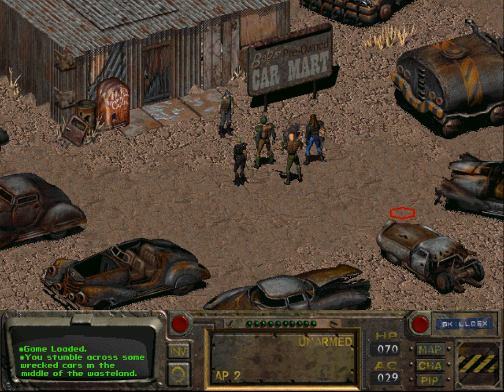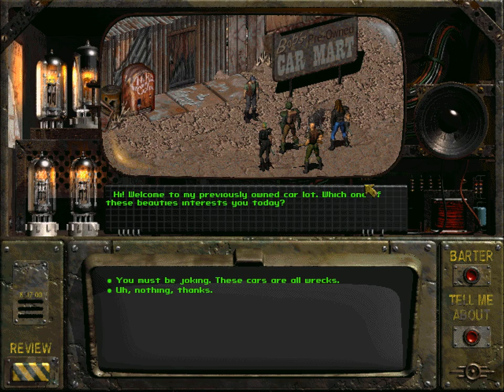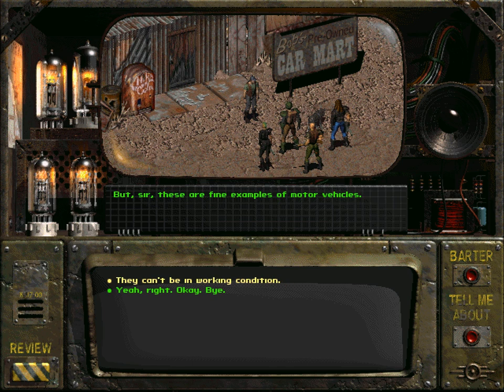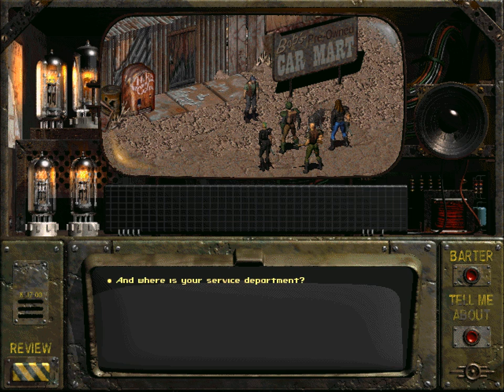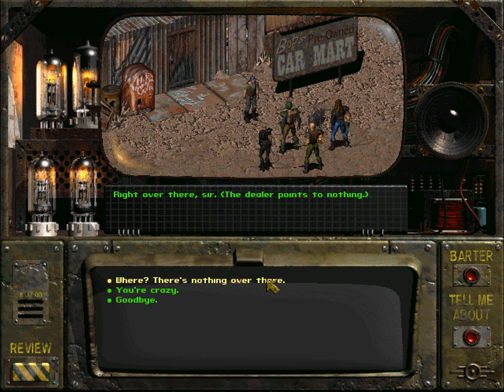We stumble across some wrecked cars in the middle of the wasteland. I think we already had this random encounter. Let's talk to this man. 'Hi, welcome to my previously owned car lot — which one of these beauties interests you today?' You must be joking, these cars are all wrecks. 'But sir, these are fine examples of motor vehicles. They've been given a full 100-point service by our dedicated service department.' And where is your service department? 'Right over there, sir' — the dealer points to nothing.